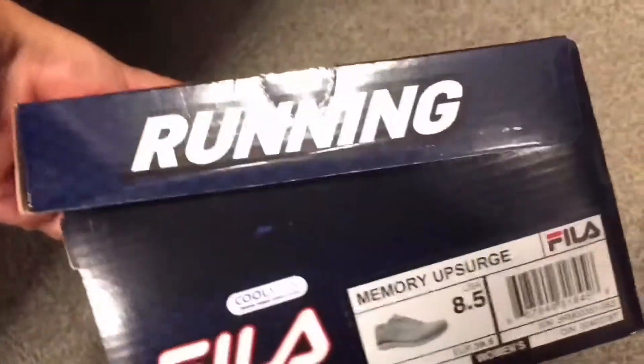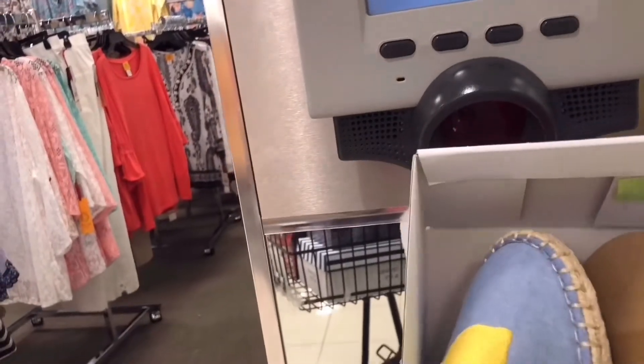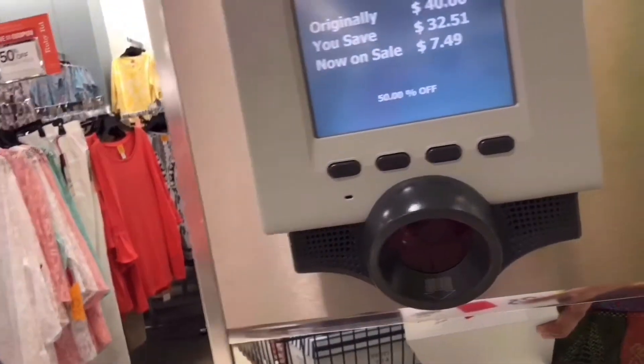I fell in love with these Filas — I'm definitely buying these. And I also love these cute blue ones for summer. When I scanned them they were $7.49, so it's a steal! I also have the chanclas I fell in love with, and I'm gonna scan those too.